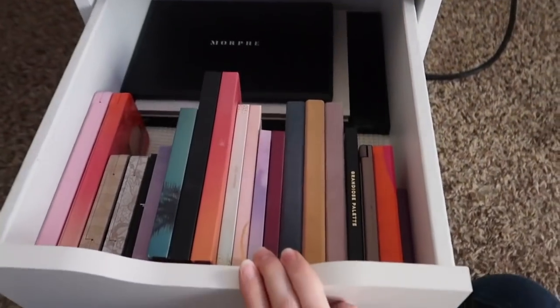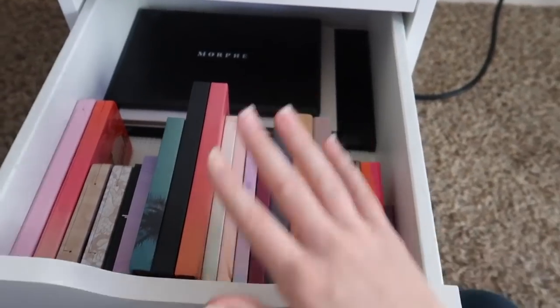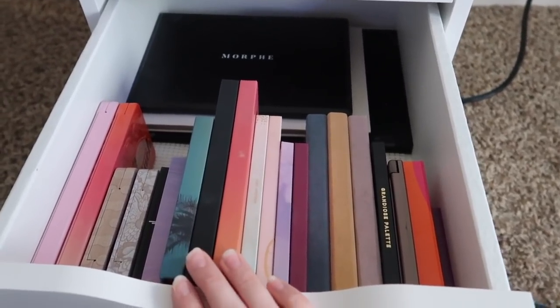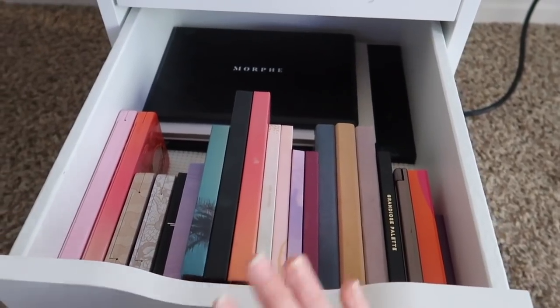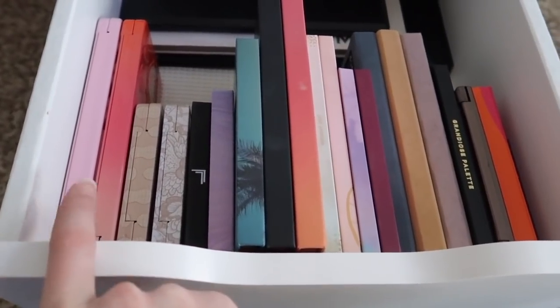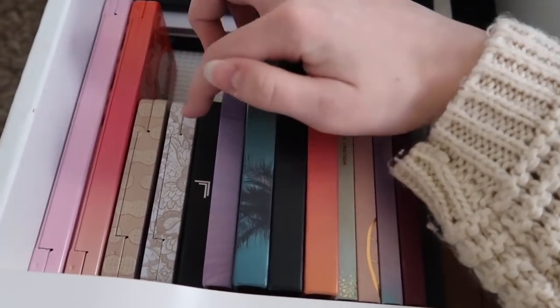So in this drawer it's finally organized — my palettes used to be just thrown in here but now they have organization. I can do a full palette collection video where I open them all up and swatch them if you want, but in this video it would take too long. Starting over here: the Too Faced Bon Bon palette, Too Faced Sweet Peach, Too Faced Peanut Butter and Jelly, and Natural Eyes palette.